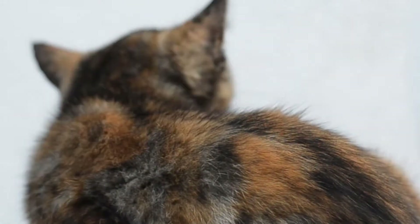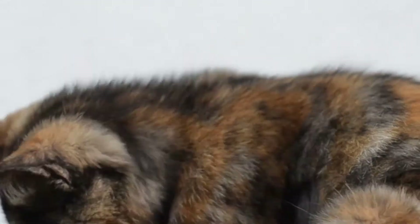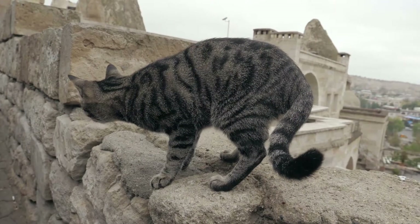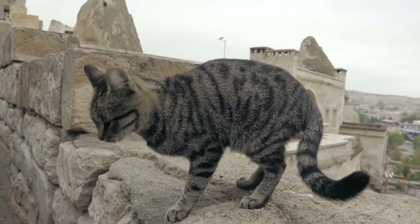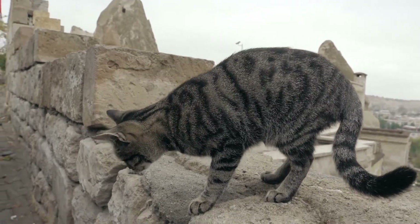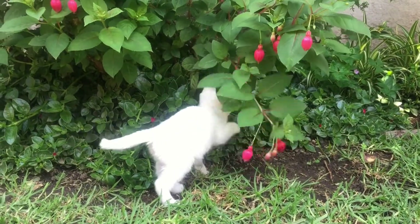Luckily, it's a nightmare you won't need to deal with very often, if at all. According to the ASPCA, cats are meticulous self-groomers, equipped with a scratchy tongue and astonishing flexibility to get the job done. There will be times, however, when only a bath will do. But don't panic — we've got the lowdown on everything from tricks of the trade to products that will make the process less painful.